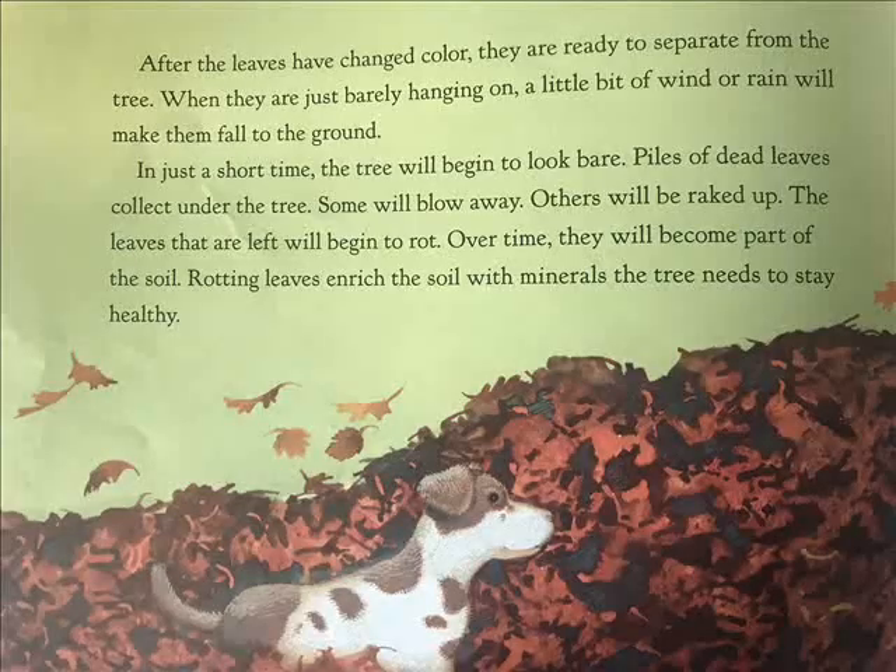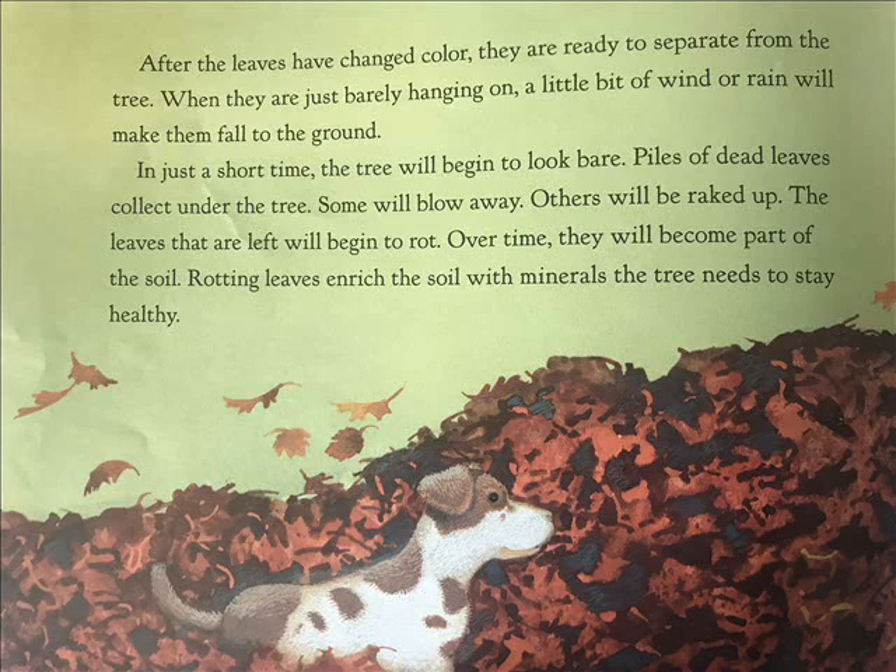After the leaves have changed color, they are ready to separate from the tree. When they are just barely hanging on, a little bit of wind or rain will make them fall to the ground. In just a short time, the tree will begin to look bare. Piles of dead leaves collect under the tree. Some will blow away. Others will be raked up. The leaves that are left will begin to rot. Over time, they will become part of the soil. Rotting leaves enrich the soil with minerals.